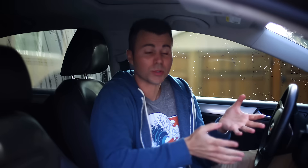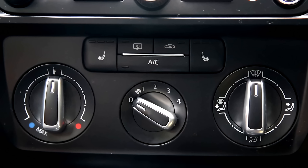Some cars have a single button to defrost all the windows, but a lot of cars have controls that look like these. Since you're in a hurry, the question becomes: what optimal combination of settings will defog the windows quickest?